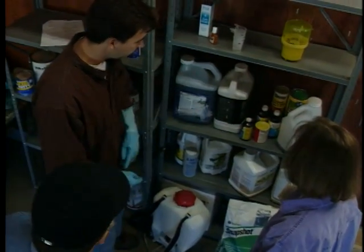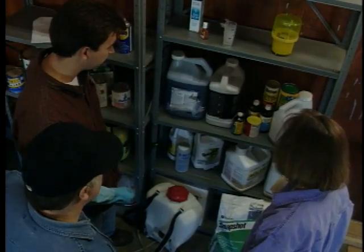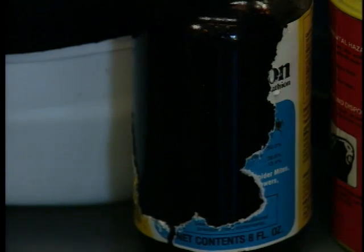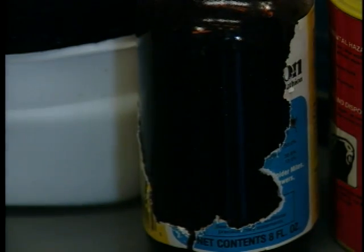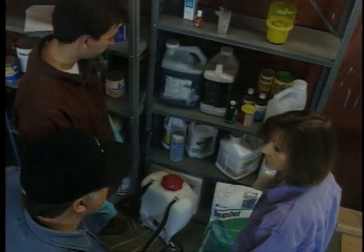I can make out most of the labels on these containers, and some even have these plastic sleeves. But other ones — look at this one — it's right next to this gopher bait, and the mouse probably chewed this one all up. We can sure be more careful about labels from now on.